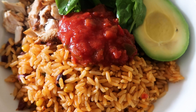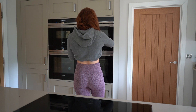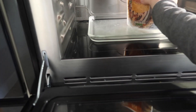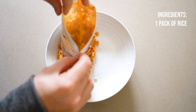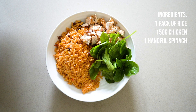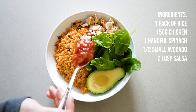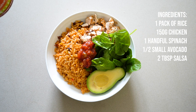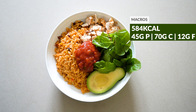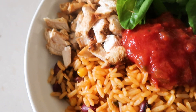First up, I'm making a spicy chicken Mexican-style bowl. I'm using pre-packaged rice because it is so convenient — it's already portioned and you can get loads of great flavors. I'm having that with a handful of spinach, some grilled chicken, half an avocado for my good healthy fats, and then a dollop of salsa in the middle. There are literally so many different options with this, so definitely play with different flavors, meats, and veggies.